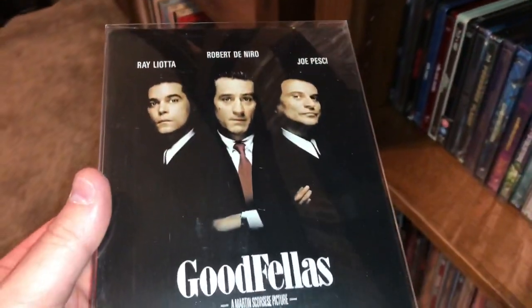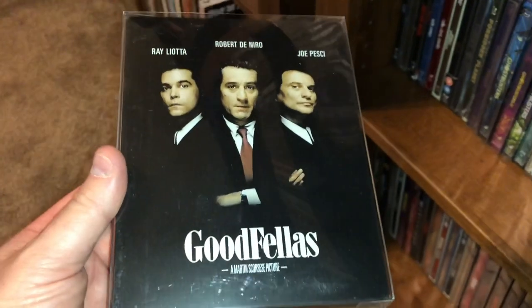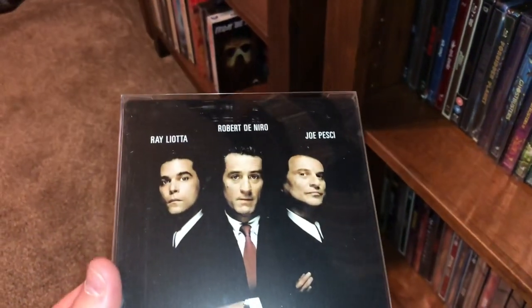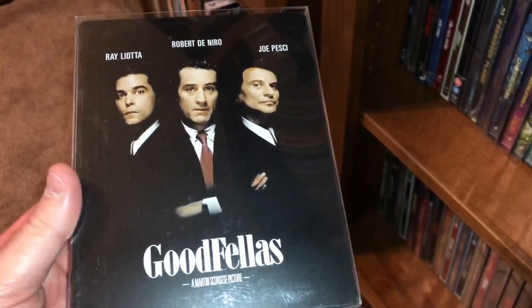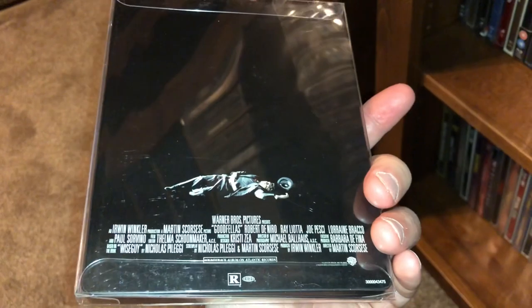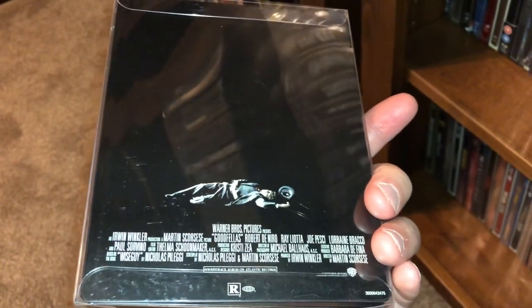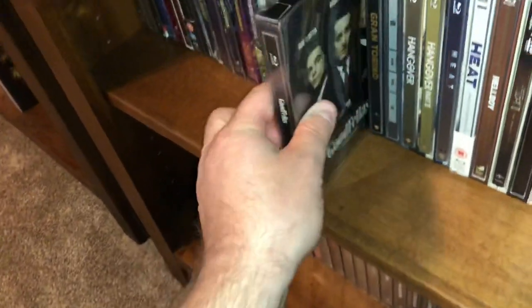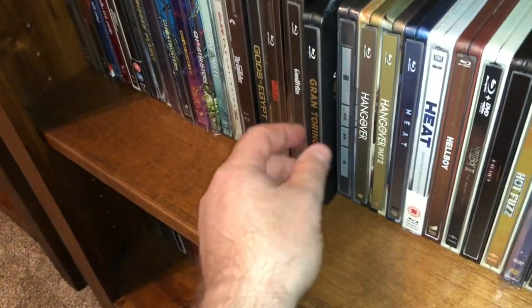One of my favorite movies of all time, if not my very favorite — this is Goodfellas. A lot of you know that. I got to know the real Henry Hill toward the end of his life, became friends with him, and it was really cool to get to know him a little bit before he passed away.